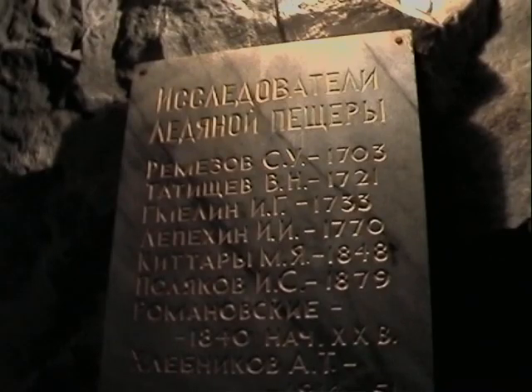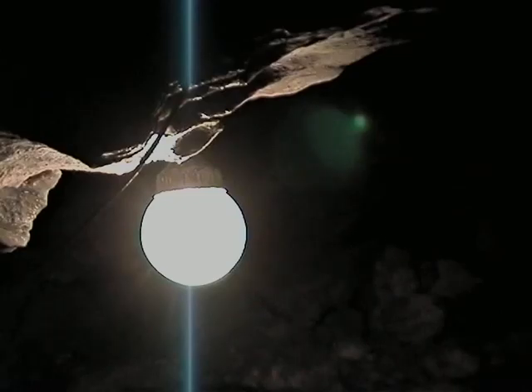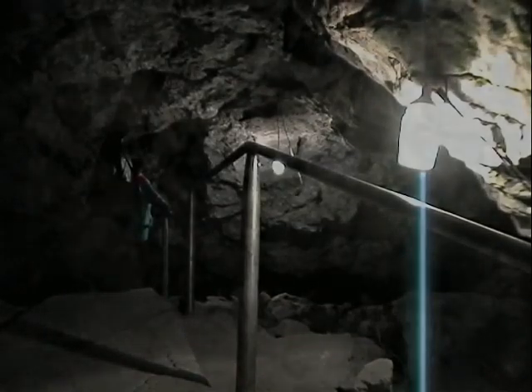The story of the cave's exploration is full of well-known names. In 1999, a memorial plaque was placed here to commemorate the first explorers, though the actual discoverer is unknown. The first scientific explorations took place in the nineteenth and twentieth centuries, when a futile attempt was made to find traces of ancient man here. The prominent Russian cartographer Semyon Remezov made the first plan of the cave, though historians say he didn't actually explore it himself, but based his maps on stories told by those who had.